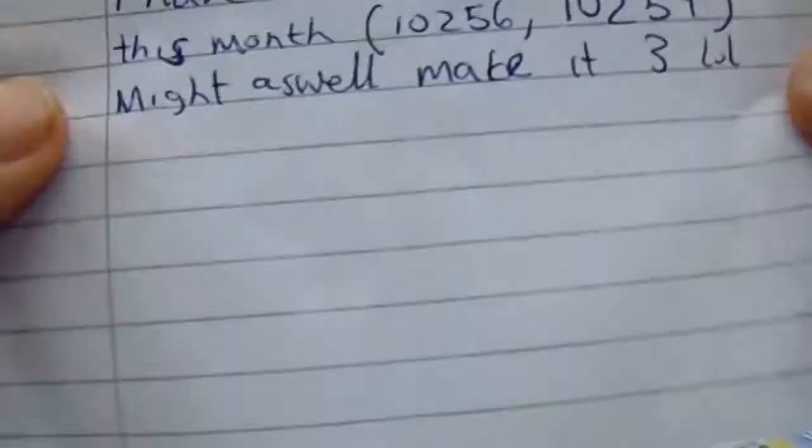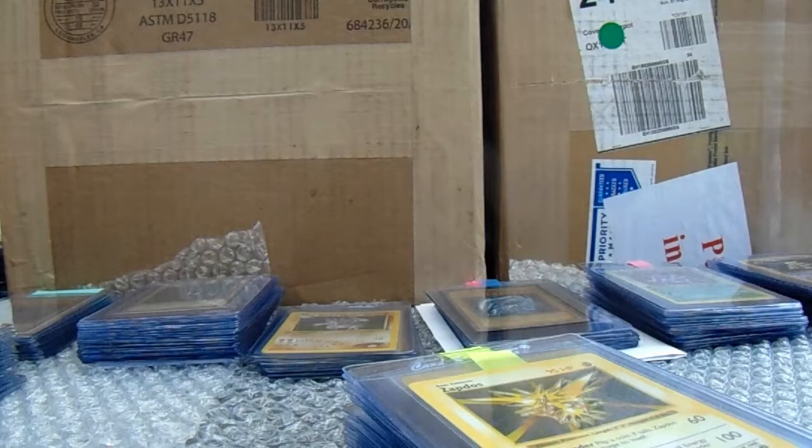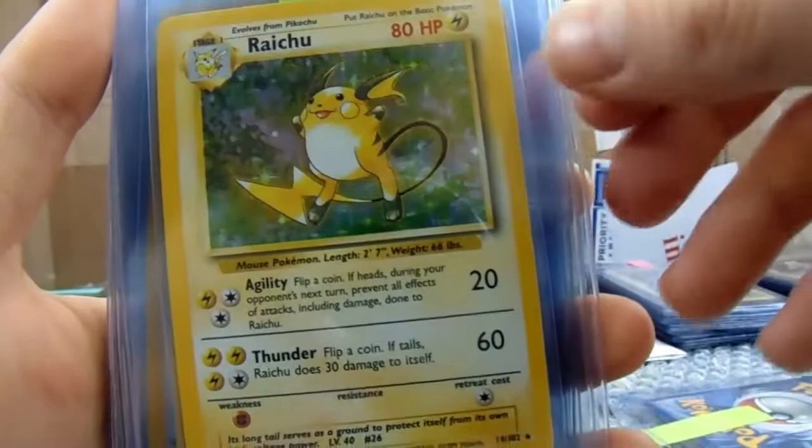The next one is Gwen — Gwen sent away once, then twice, then three times. We've got three different orders, and in total we have 35 cards. Got some cool cards in this as well — we've got a Shadowless Zapdos.